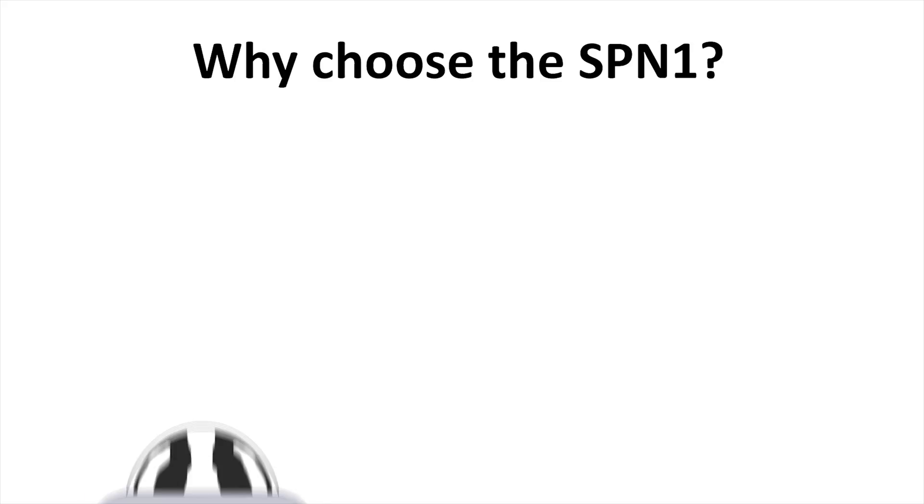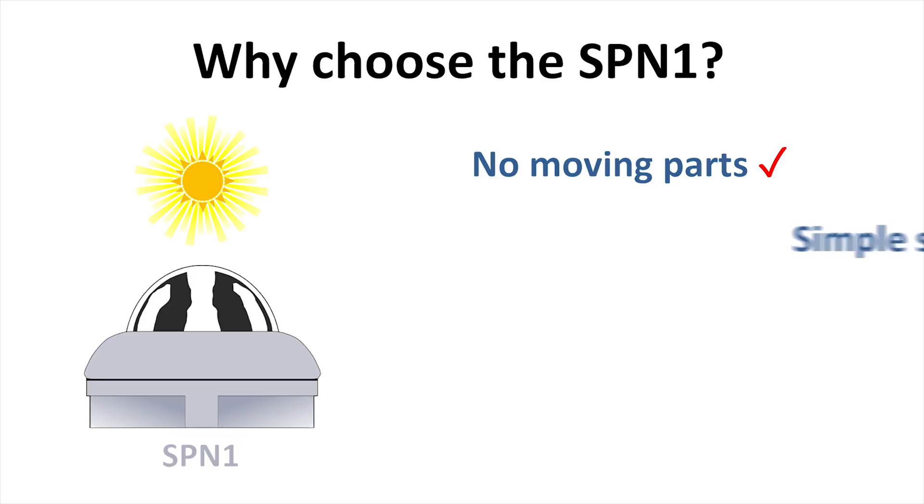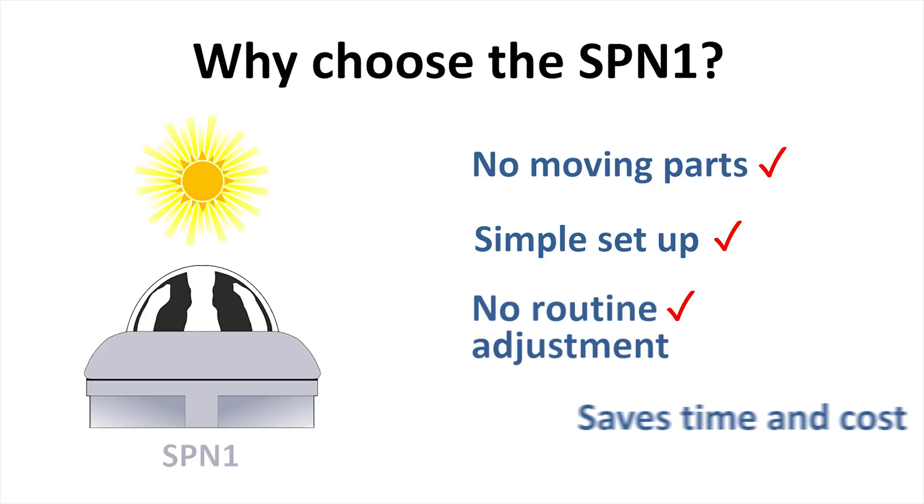In contrast, the SPN1 offers similar performance but has no moving parts. It is compact and easy to set up, and requires no adjustment during use, saving time and cost.